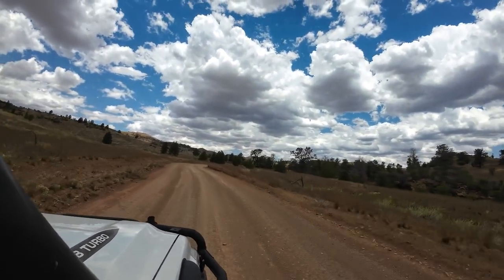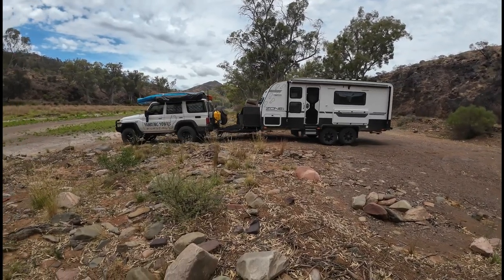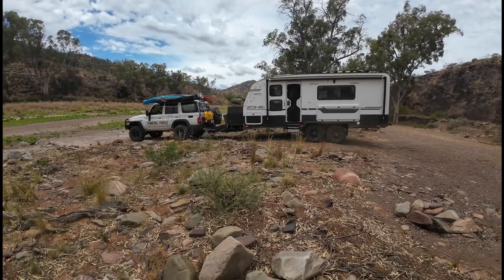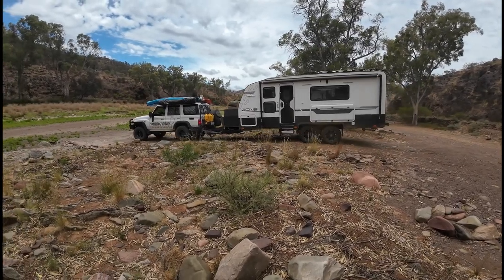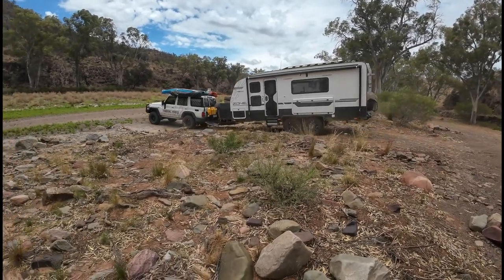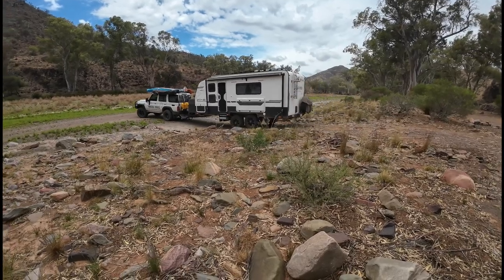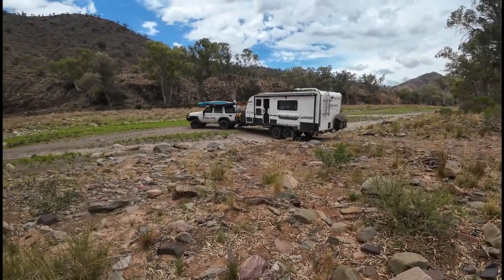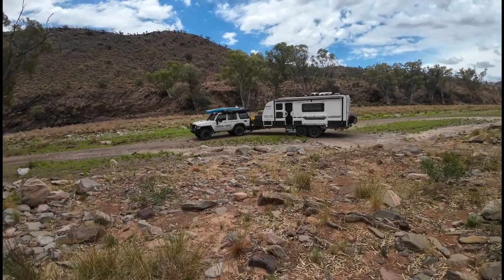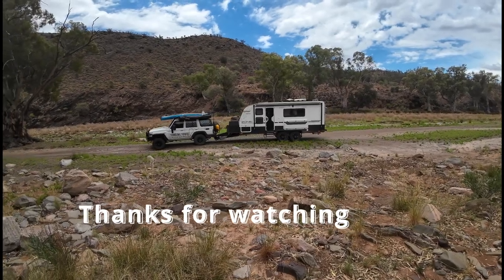Well, that's a wrap for Parachula Gorge. The rain has started to come in and there's a chance there could be a bit of flash flooding, so we figured we'd leave Parachula Gorge since we're right in the riverbed, and head over to Willapena Pound to continue our adventures in the Flinders Ranges. Stay tuned — if you haven't subscribed, like and comment. We'd love to hear what you think, and if you have any questions we'll make sure to answer each and every one. Thanks for now!